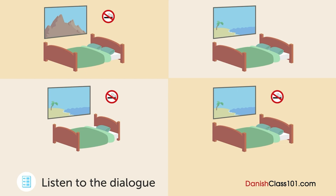Desværre, men det eneste havudsigtværelse ledigt den dag er et rygerværelse. Jeg ser. Er der et ikke-ryger-havudsigtværelse ledigt den 23. september? Ja, der er. Okay, vi tager den 23. september.